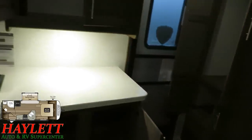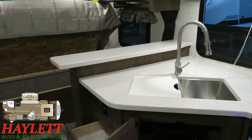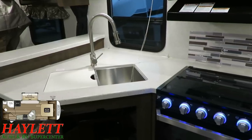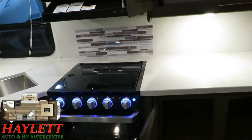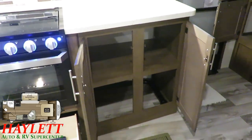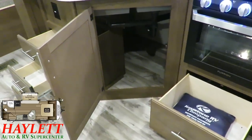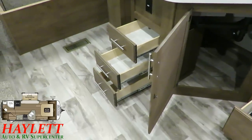One thing you'll notice in the 22 RBS is an amazing amount of countertop prep space — there's more in here than some 35-foot fifth wheels we carry at Halet RV. Between the recessed stainless sink with that high-rise sprayer faucet and the recessed stovetop with the backlit knobs, you've got all sorts of space to spread everything out. Anywhere you see countertop space, you're going to see storage below. They wasted no opportunity to maximize countertop storage and prep space, including space for a big waste basket. You've got more drawers right next to the sink.